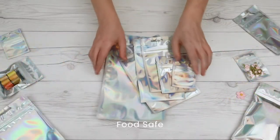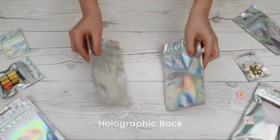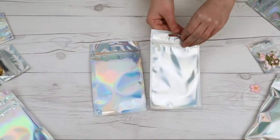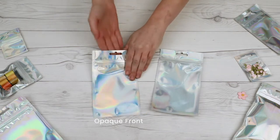Holographic Hanging Zipper Barrier Bags by ClearBags are food safe and come in multiple sizes. Every bag has a holographic back you'll love, and they also come in crystal clear front options and completely opaque options.